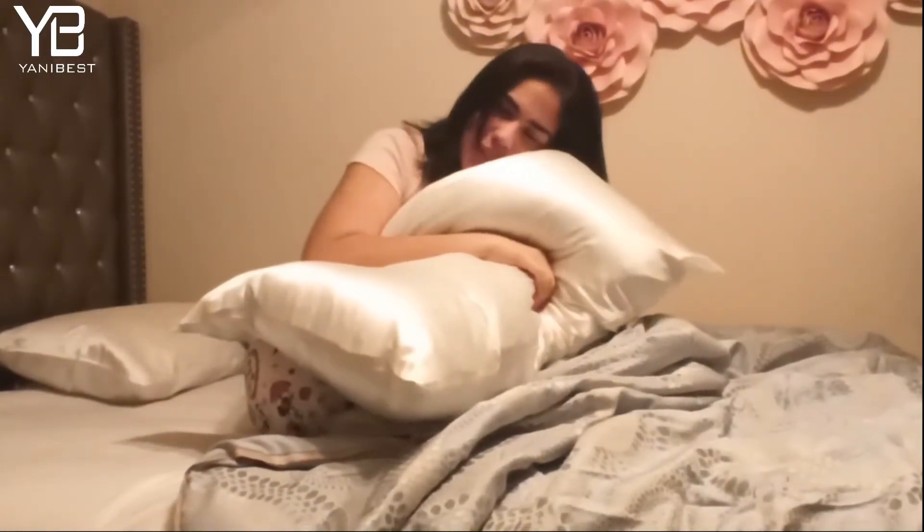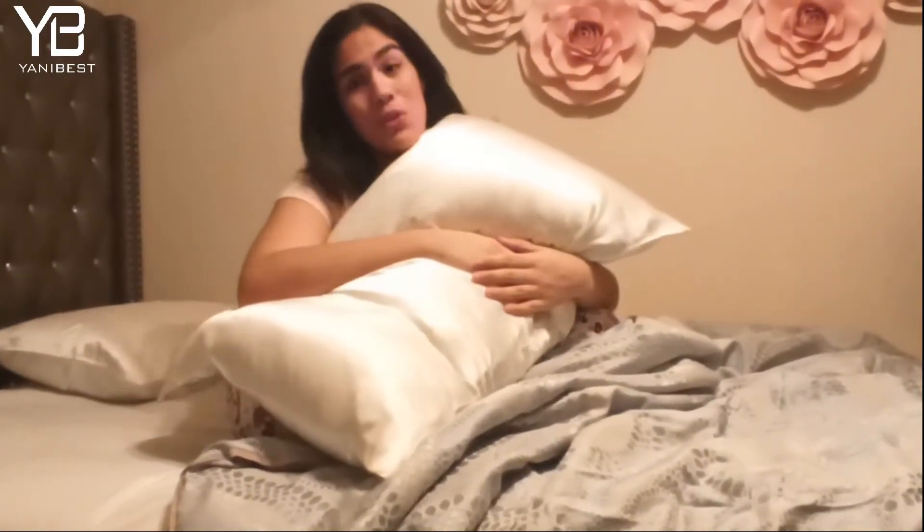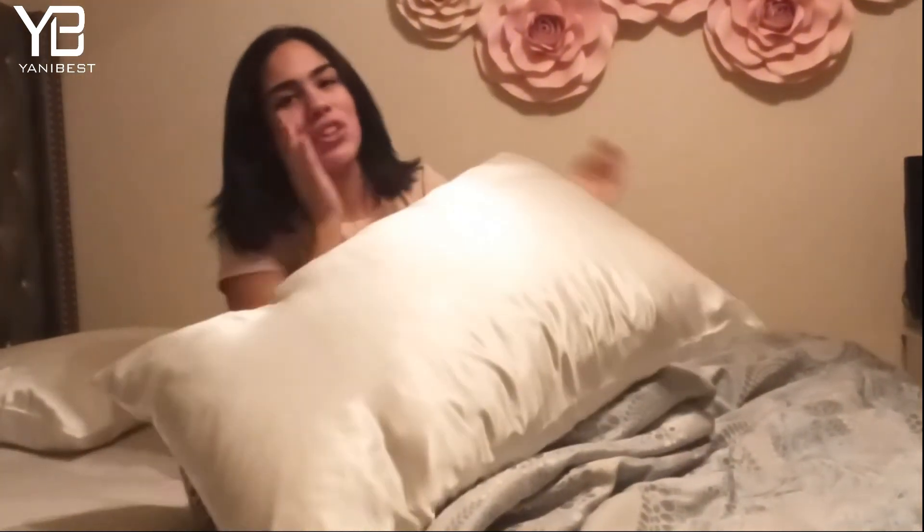Want to try a new silk pillowcase? With multiple beauty benefits, go check out Yanni Best. Do it for health benefits — not only for your hair, but also for your skin.